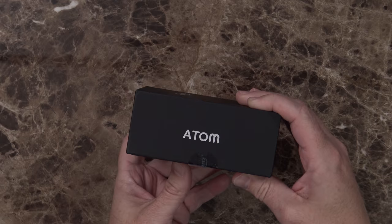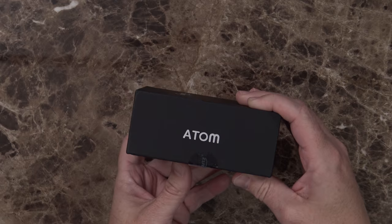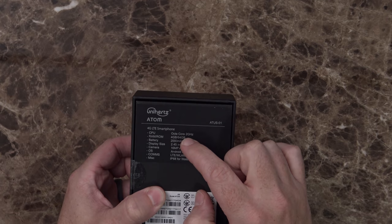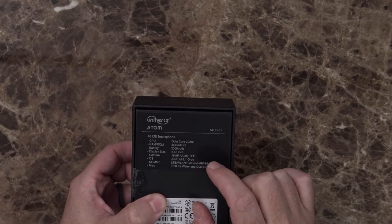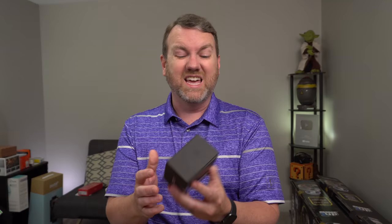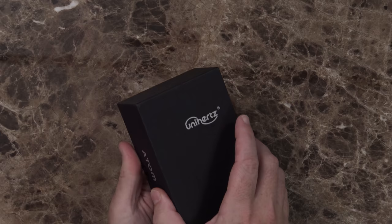It comes in a relatively unassuming black box. It says Atom on the side. On the back you can see 4G LTE smartphone. It is an octa-core 2 gigahertz processor, comes with 4 gigs of RAM, 64 gigs of built-in storage, 2000 milliamp hour battery, a 2.45 inch display, 16 megapixel rear-facing and 8 megapixel front-facing camera with Android 8.1 — pretty close to the latest. And it is IP68 water and dust resistant. It looks like an absolute beast.